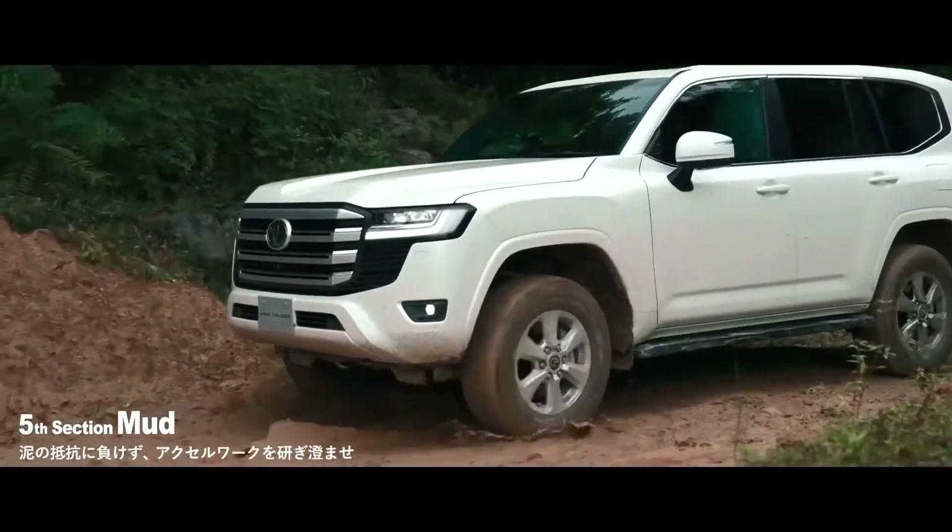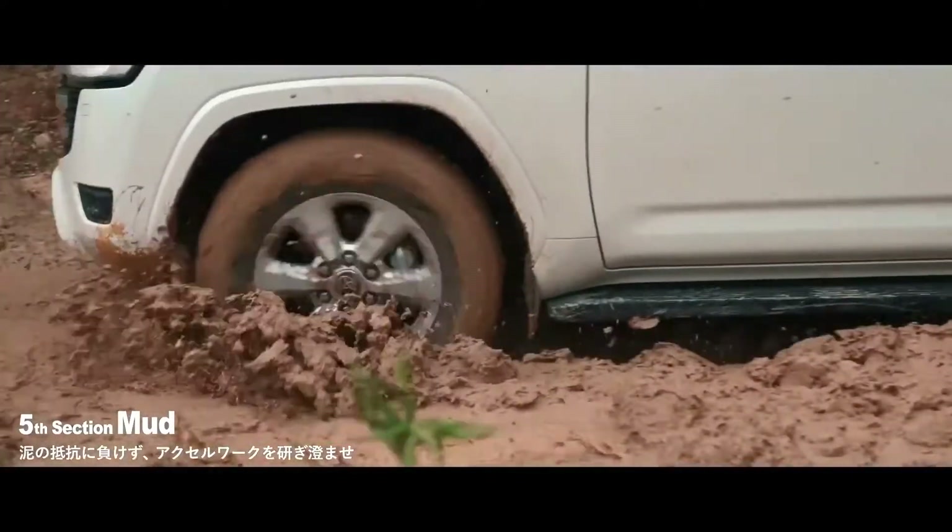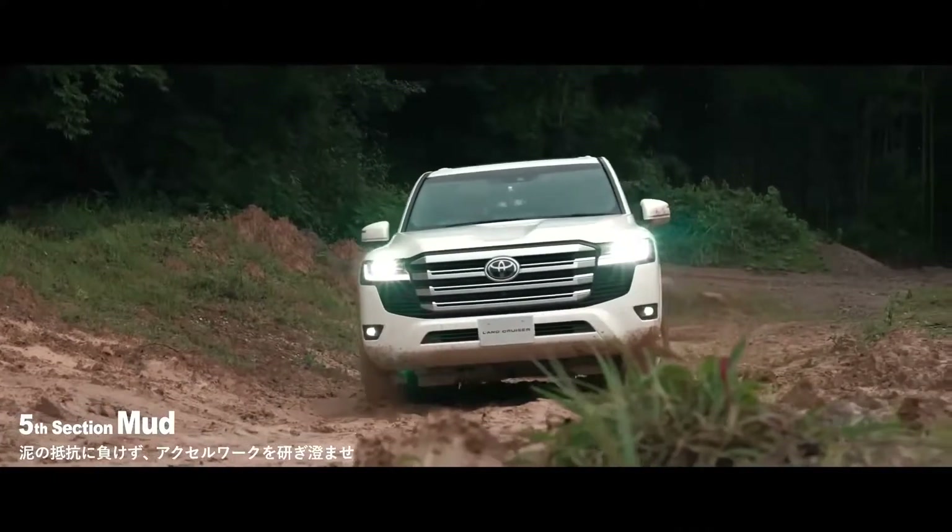To improve interior space and match that of the competition such as the Nissan Patrol and Range Rover — what do you guys think of the 300 series and what are your thoughts on the upgrades? Let me know in the comments below.